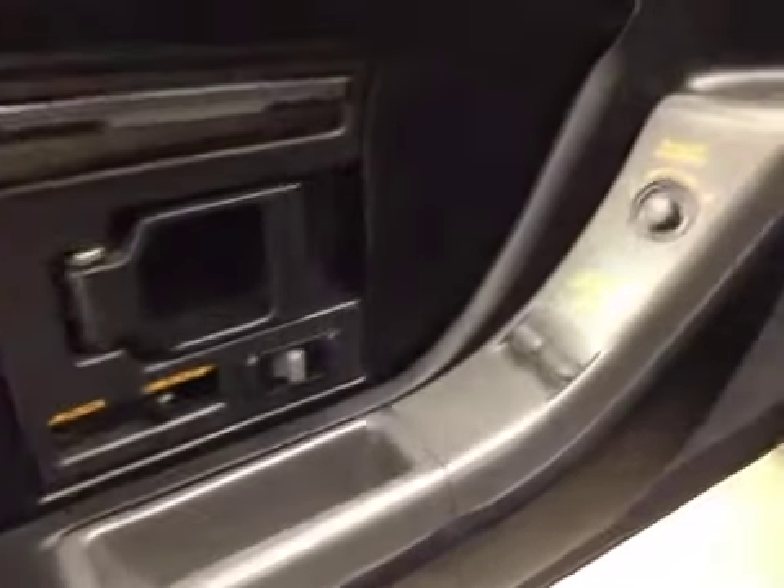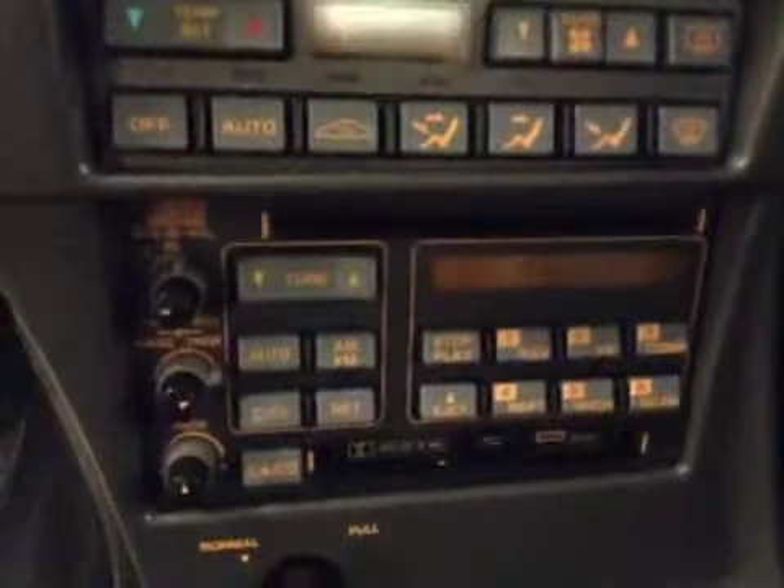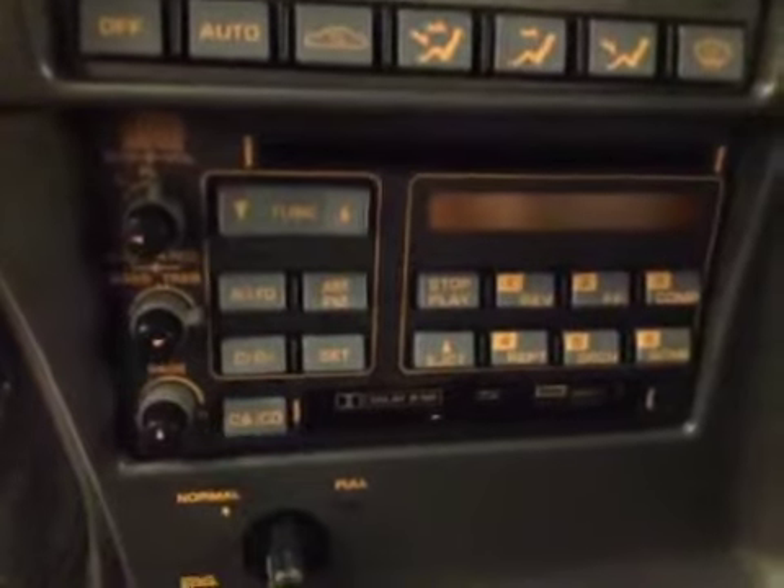We've got power locks, power windows, power mirrors, light controls, cruise control, climate controls, AM FM radio with CD player, and cassette capabilities.